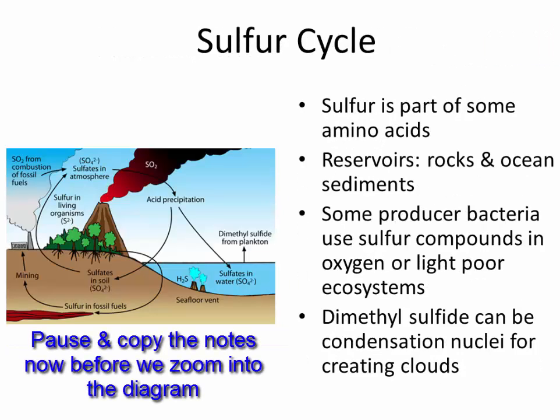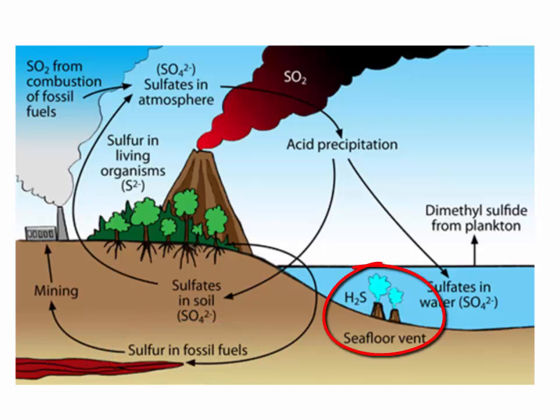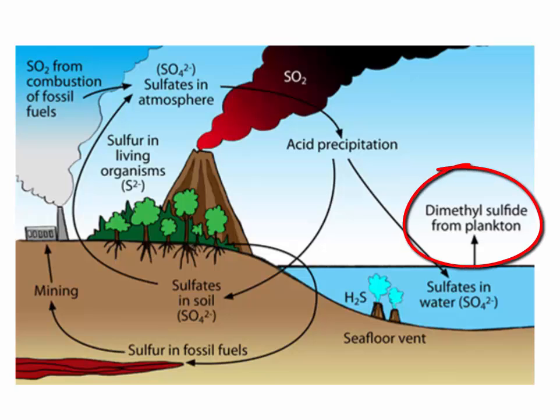Next is the sulfur cycle. Sulfur is a part of amino acids, and the reservoirs are rocks and ocean sediments. Some producer bacteria use sulfur compounds in ecosystems that do not have a lot of oxygen or light. For example, around hydrothermal vents, H2S (hydrogen sulfide) supports very productive ecosystems through chemosynthesis rather than photosynthesis — the producers are bacteria eating hydrogen sulfides, sustaining a nice ecosystem. Also, plants in the oceans produce dimethyl sulfide, which can be condensation nuclei for creating clouds.